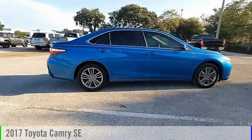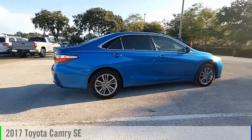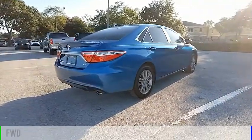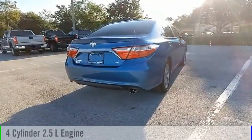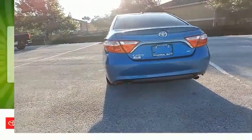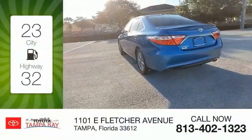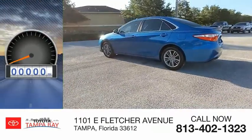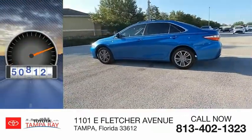Make a great choice today with the 2017 Camry. This vehicle is powered by a front-wheel drive, 4-cylinder, 2.5-liter engine, and comes with an automatic transmission. Great fuel efficiency saves you money by requiring fewer trips to the gas station. This vehicle has less than 55,000 miles.